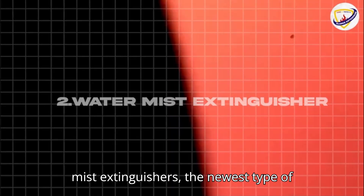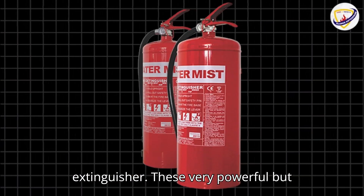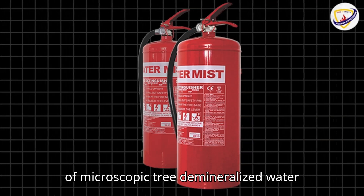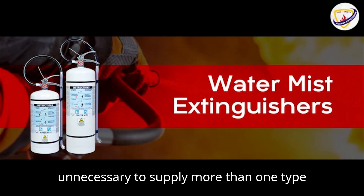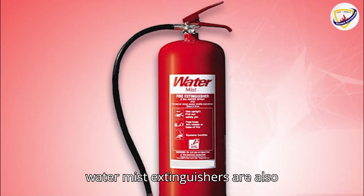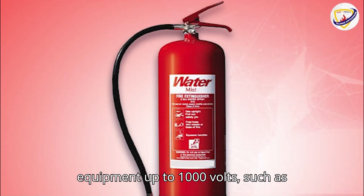Two: water mist extinguishers — the newest type of extinguisher. These very powerful but smaller devices exude an ultra-fine mist of microscopic demineralized water particles. They are safe and effective to use on Class A, B, C, and F fires, making it unnecessary to supply more than one type of extinguisher in most premises. Some water mist extinguishers are also suitable for use on electrical fires on equipment up to 1,000 volts, such as computers and printers.